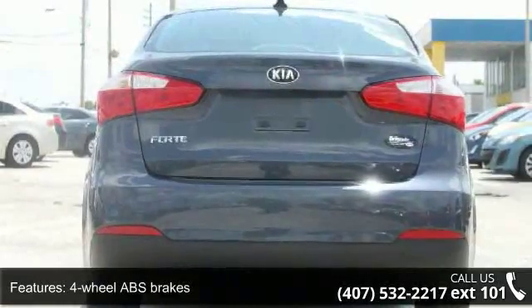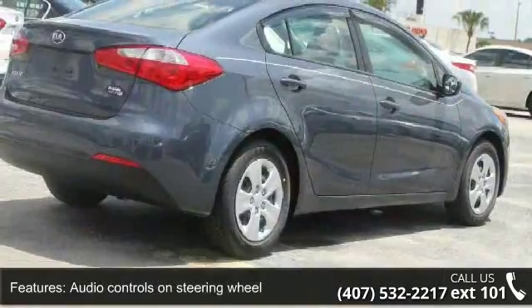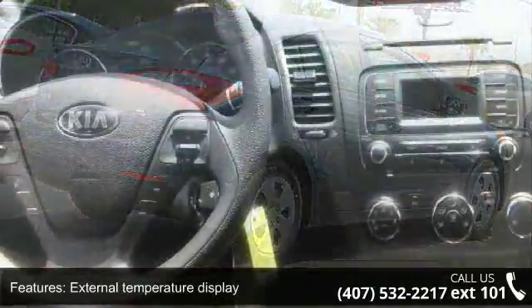Front seat type is bucket, front wheel drive, head airbags, curtain first and second row, and passenger airbag. This vehicle shows low mileage and has a smooth ride.